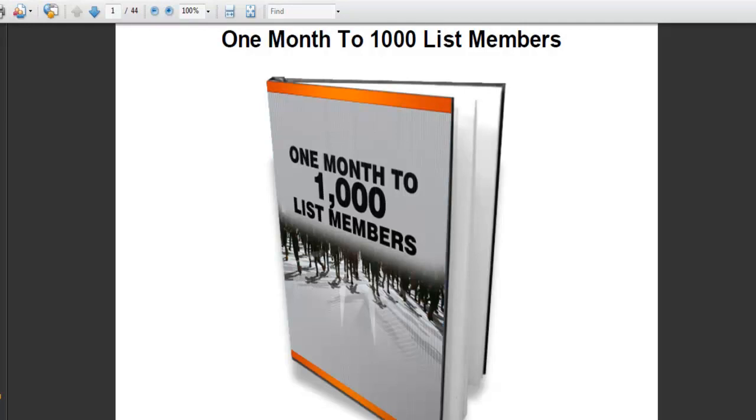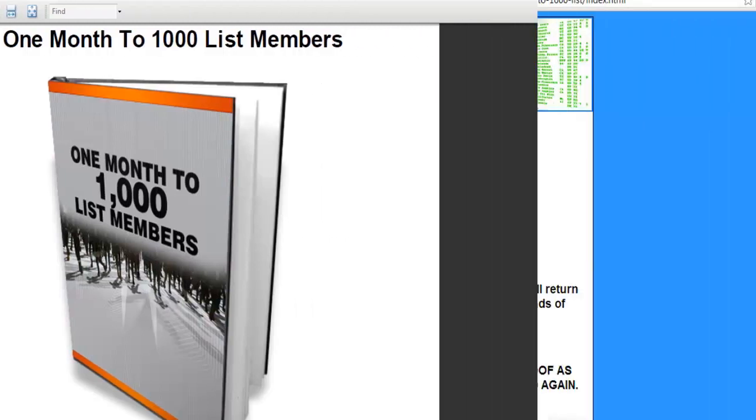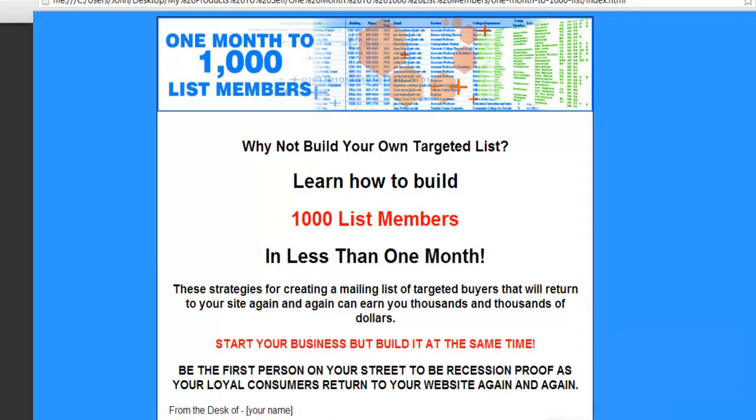This time it's one month to 1,000 list members. Let's take a look at your reseller website. Learn how to build 1,000 list members in less than one month.